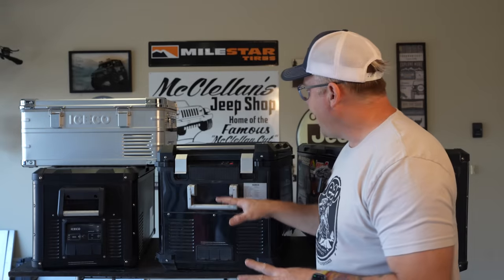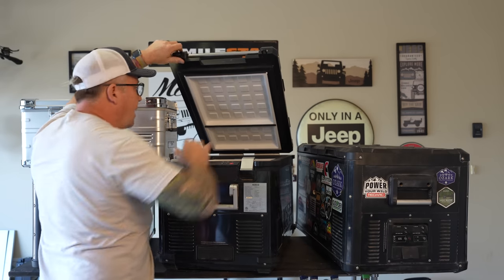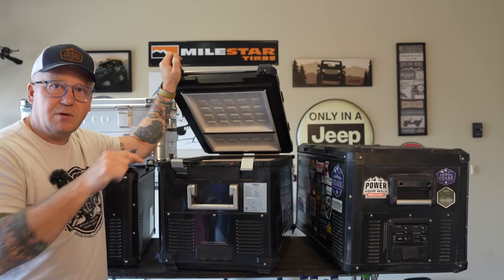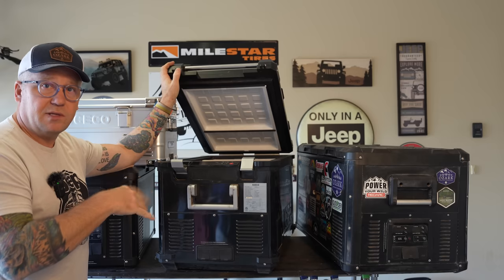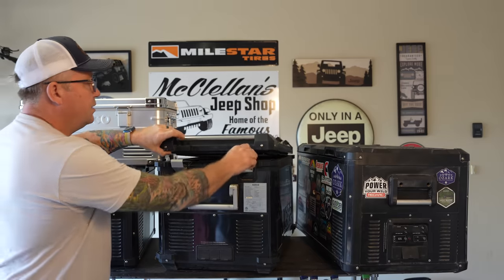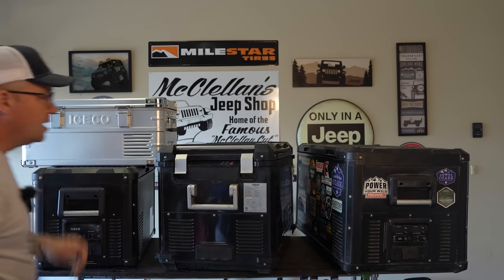Another handy feature for larger fridges is a light that comes on when you open the lid. At nighttime at camp it's very handy to have the light pop on. For a dual zone fridge, make sure it has lights on both sides. The APL 55 has a light in the front compartment and a light in the back, illuminated for both zones. For something small like the APL 20, you don't need a light — all your stuff is right there — but for larger fridges make sure there's a light.